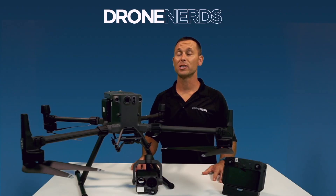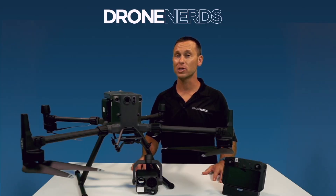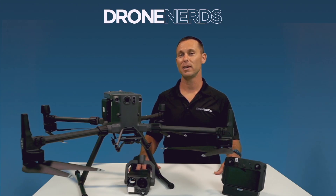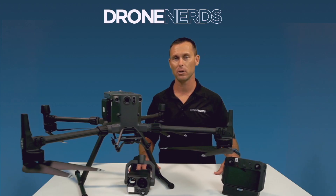This drone weighs almost 14 pounds but can carry up to six pounds of payload weight. When folded up, it fits in a box and compact container to be easily deployed. This drone is extremely feature-heavy and has the ability to carry multiple payloads.